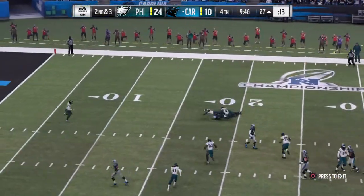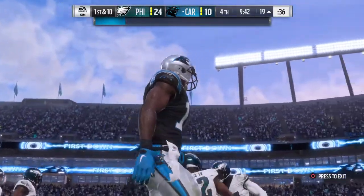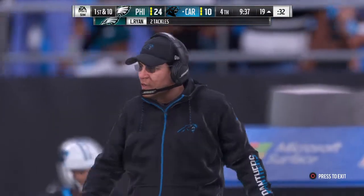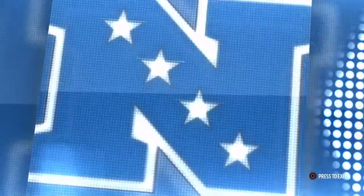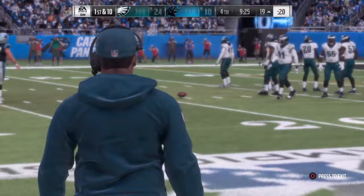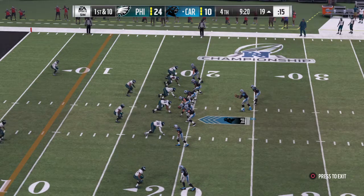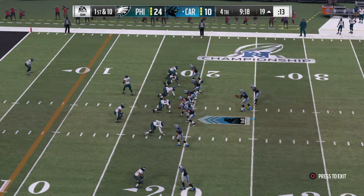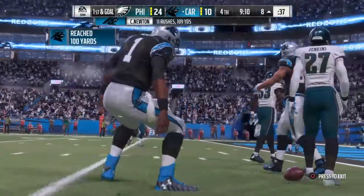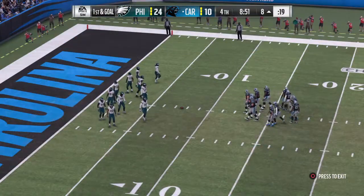Here's Newton — a right side completion here by LaFell. It goes as a gain of eight and it moves the chains. That was a nicely run slant route. The receiver is trying to make the defender think he's going upfield for a deeper route, then breaks it off after about three to four steps and cuts towards the middle of the field. He's using his body to keep the defender away from the football and give the quarterback a really nice target. Now it's Newton again — it's a good gain of 11, sets him up first and goal.